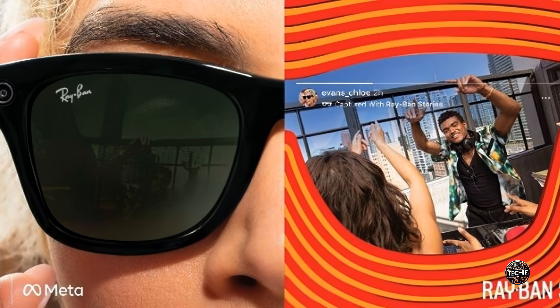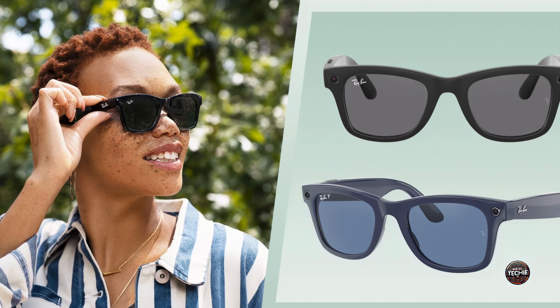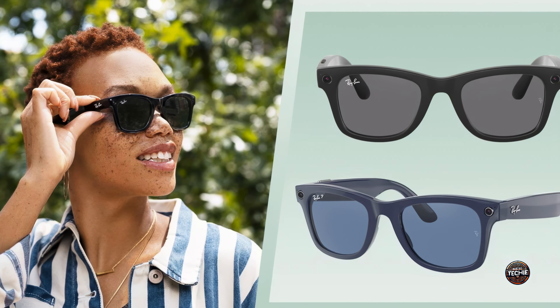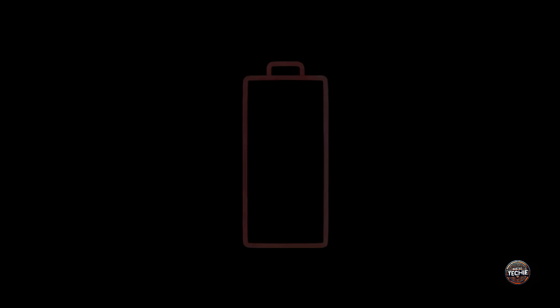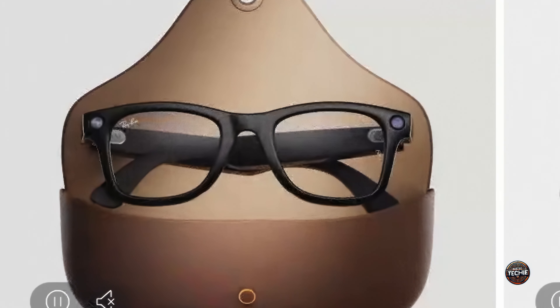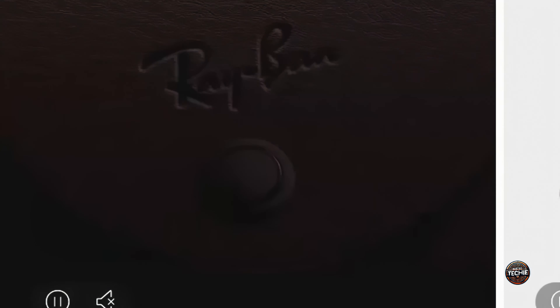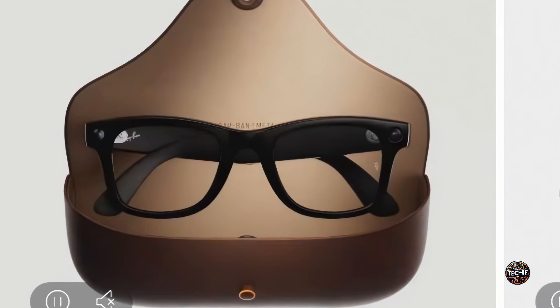Like the Ray-Ban Stories, the Ray-Ban Meta Smart Glasses feature an on/off button inside the left arm near the hinge. You can keep the glasses powered on at most times or toggle them off to preserve battery or disable smart features entirely. The USB-C charging case offers 8 full charges, with a runtime of 6 hours of active use or 4 hours of live streaming.